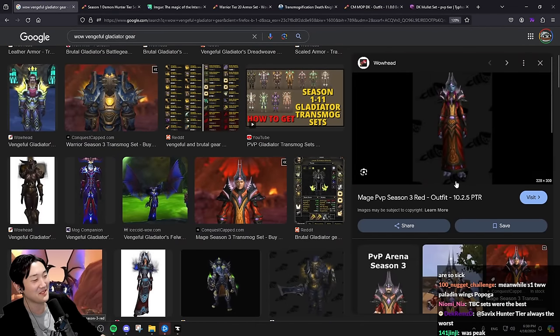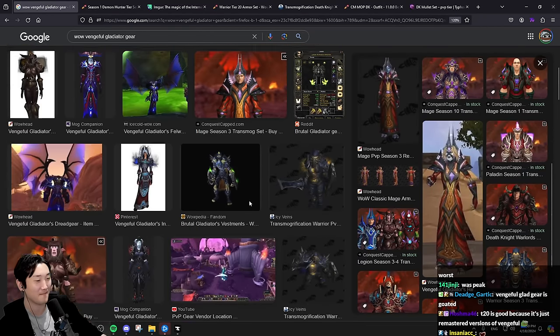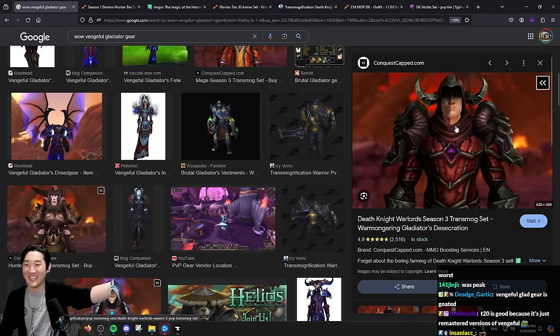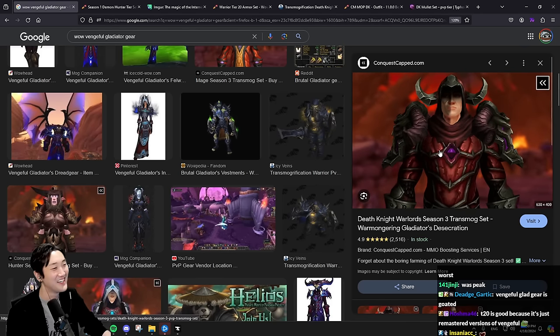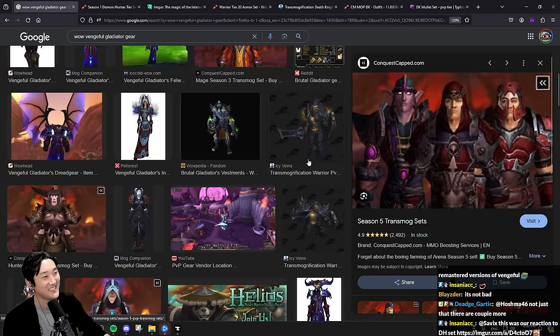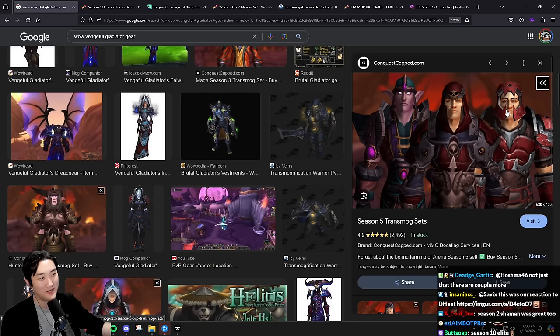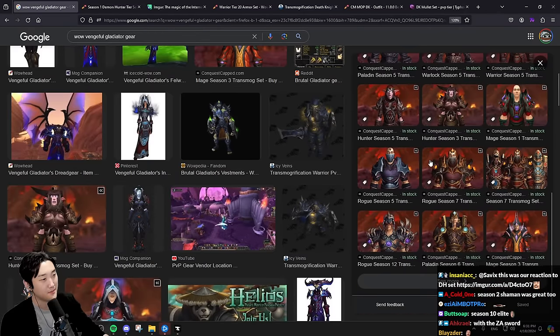I'm not too sure - maybe on a female it looks okay. This one's a little monk-looking for sure. Bro, what is that? That one's terrible chat - terrible. Okay, to be fair these upgraded each tier and the last one looked crazy for the Paladins. Yeah, Paladin looked incredible.